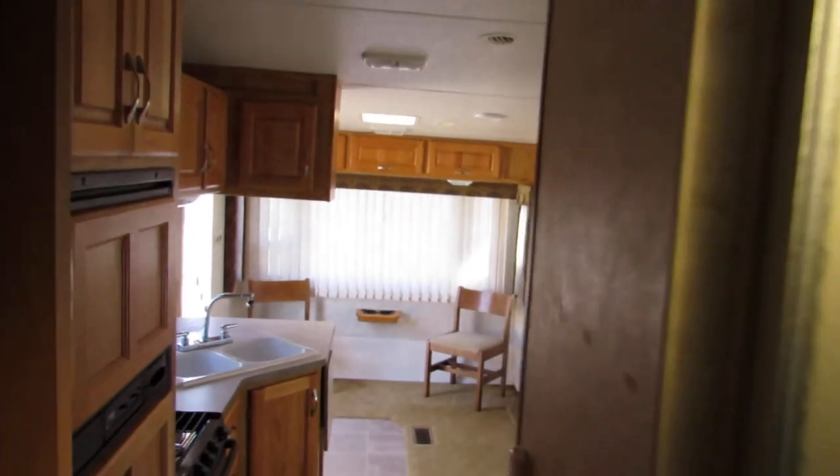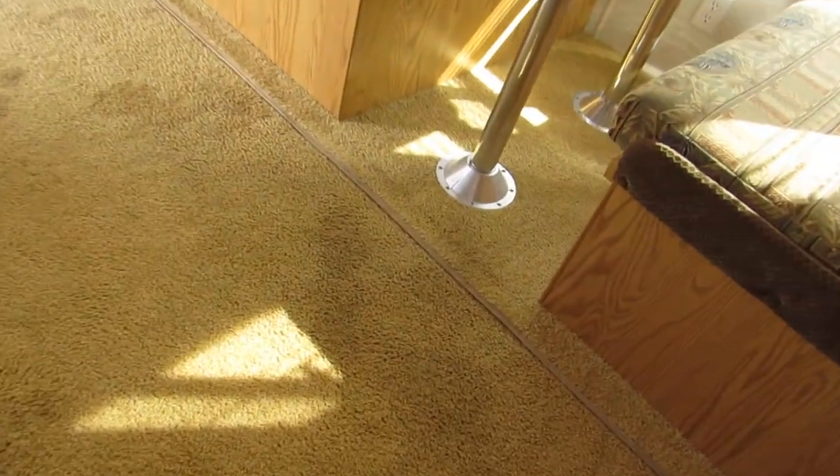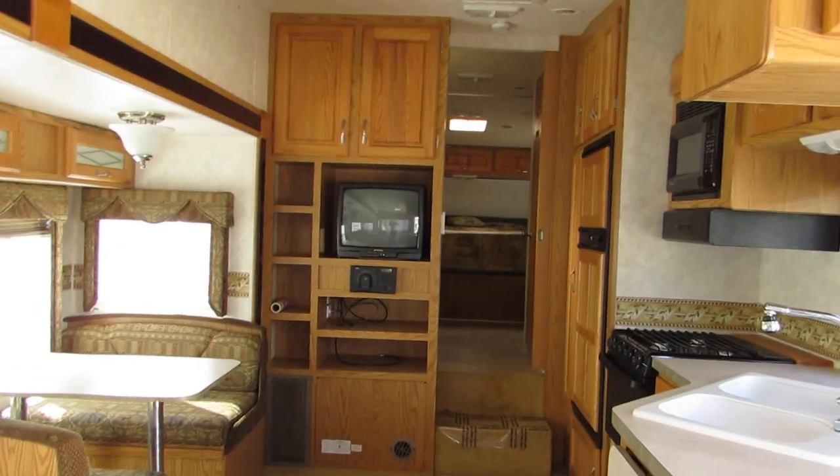Overall, this unit is in good condition on the inside and has some minor stains on the carpet. Thanks for looking.